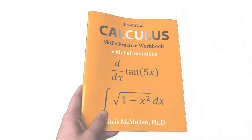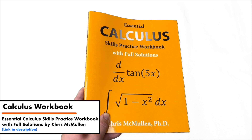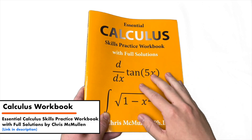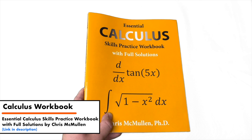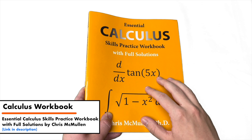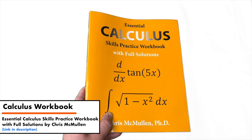This next book is called Essential Calculus Skills Practice Workbook with Full Solutions — and the full solutions part is a big deal. This is another good supplemental book to have in addition to a textbook. What this book does is really focus in on the actual skills of calculus: can you solve a limit, can you take a derivative, can you integrate an integral, do you know how to use u-substitution? It tells you how to do those things and then you practice doing them.